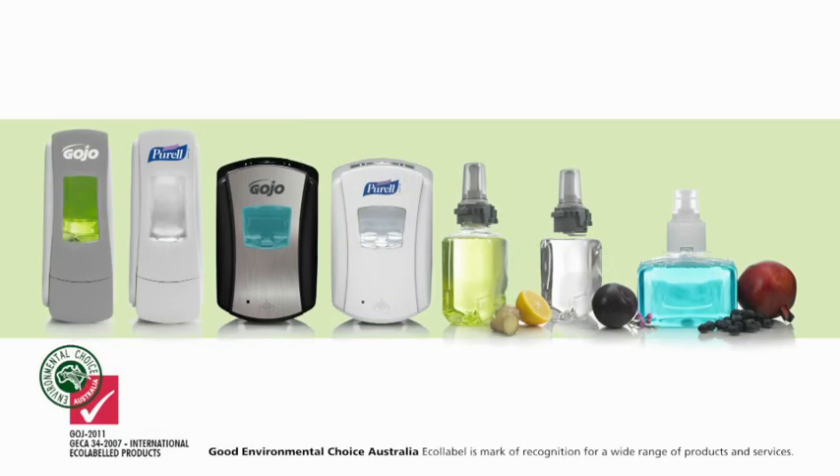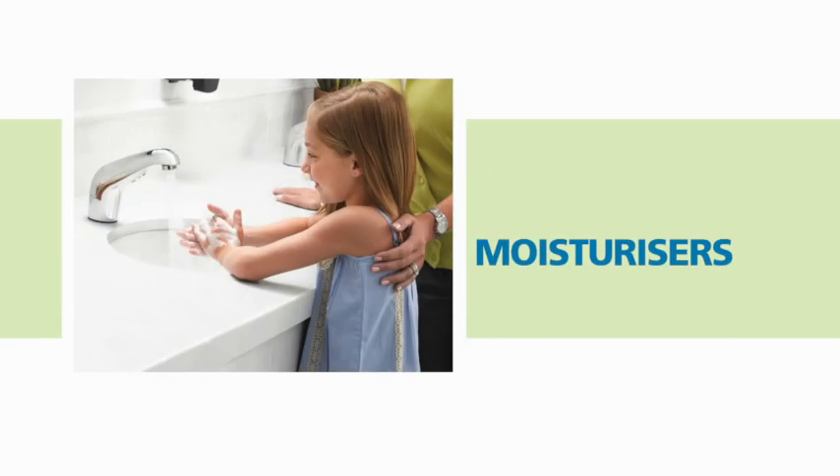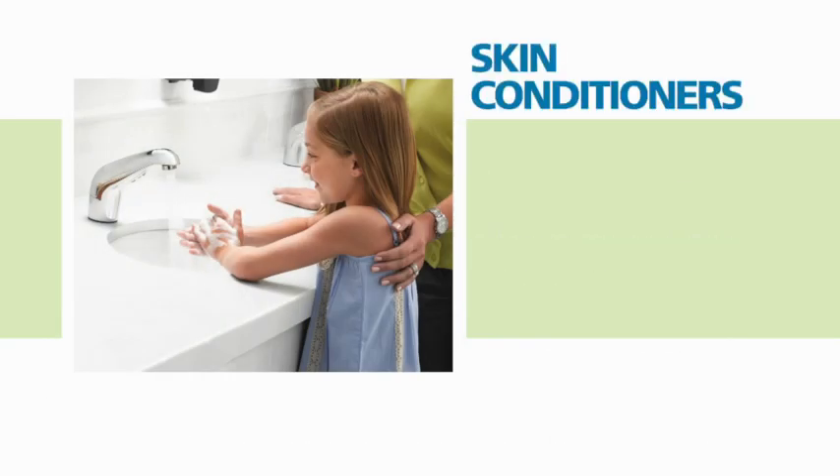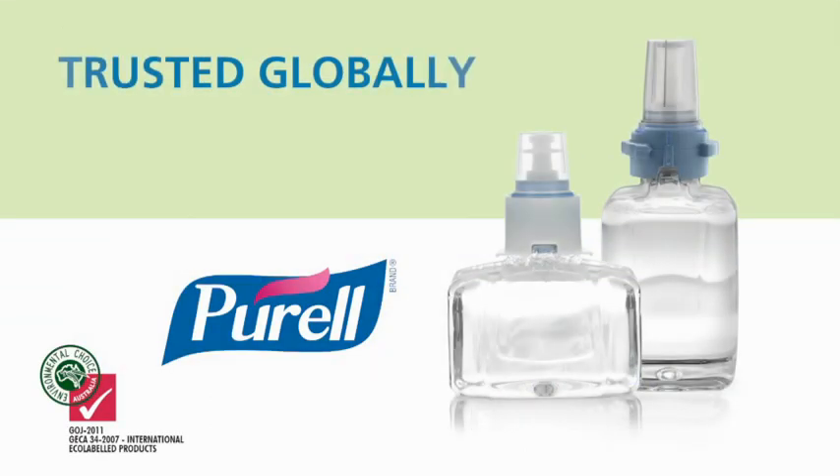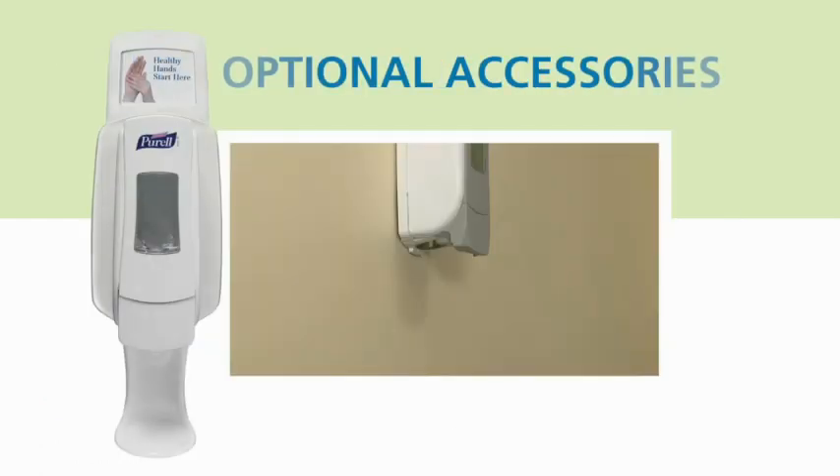The premium quality products, which include hand soaps, body washes and shampoos with Good Environmental Choice Australia Certification for Sustainability, are enriched with moisturisers, skin conditioners and natural extracts to soothe and nourish the skin while cleansing. Purell hand sanitising foam, the brand people know and trust, is also part of these dispensing systems, along with an array of optional accessories.